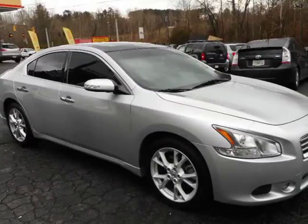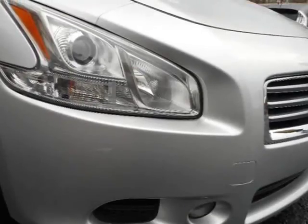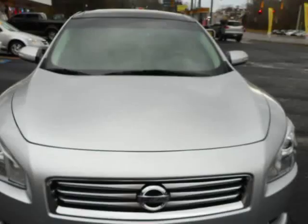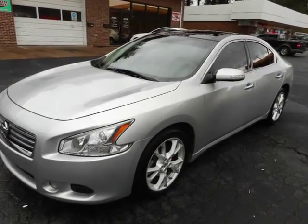This 2013 Nissan Maxima is brought to you by Auto Sales Coming. Loaded with everything that Nissan can put in a Maxima: panorama roof, Bluetooth, premium leather, premium wheels, navigation, and more.